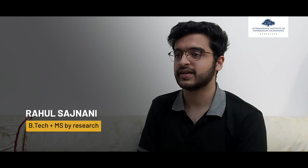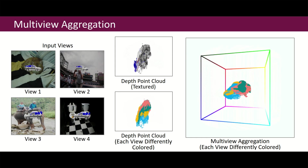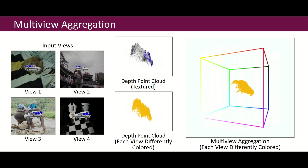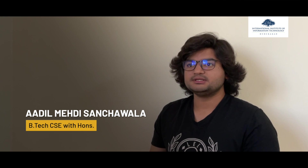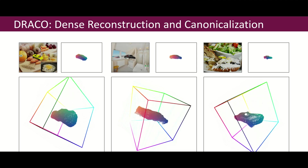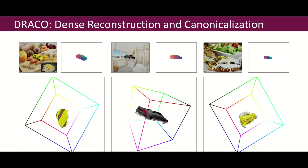As humans we inherently understand the shape and orientation of an object — when viewing an object, we know the direction of its front, rear and other sides regardless of the viewing angle. Robots use this information to manipulate objects in their environment. Our project DRACO learns an object's orientation and reconstruction with weak supervisory signals, since dense supervision is hard to obtain. DRACO recovers an object-centric representation that captures its dense shape and orientation from a monocular image.